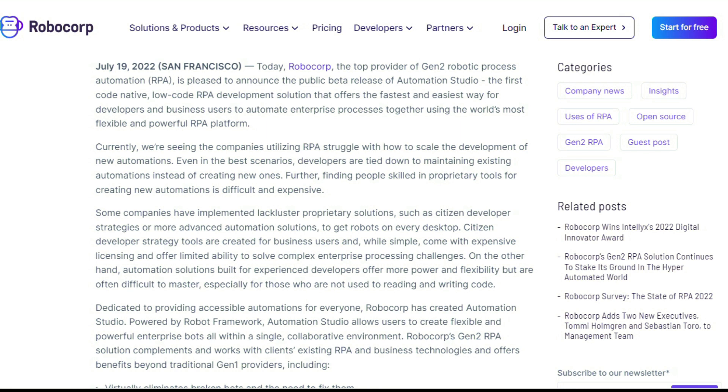First up, automation news. We have RoboCop announcing the release of the public beta of Automation Studio, which is the first cloud-native low-code RPA development solution that offers developers and business users the latest and fastest way to create automation enterprise processes. RPA has been a big trend recently, and so it's great to see more vendors coming out with solutions like this one. RoboCop works with a lot of different companies and noticed that many of them are struggling with RPA and how to scale the development of new automation.